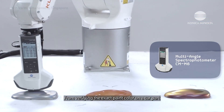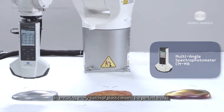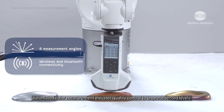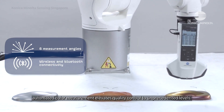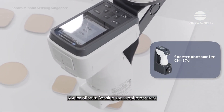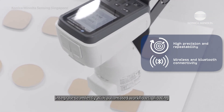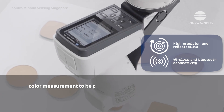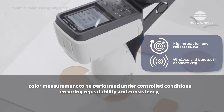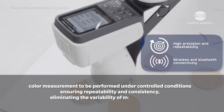From verifying the exact paint color on a car part to ensuring every batch of plastic meets the perfect shade, automated color measurement elevates quality control to unprecedented levels. Konica Minolta Sensing spectrophotometers integrate seamlessly with automated workflows, allowing color measurement to be performed under controlled conditions, ensuring repeatability and consistency, and eliminating the variability of manual processes.